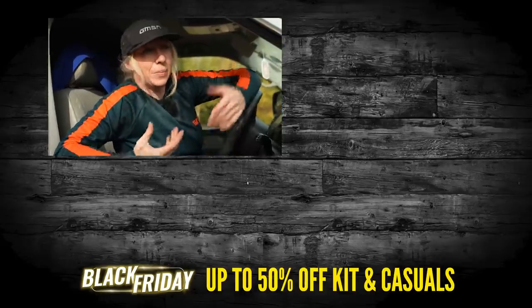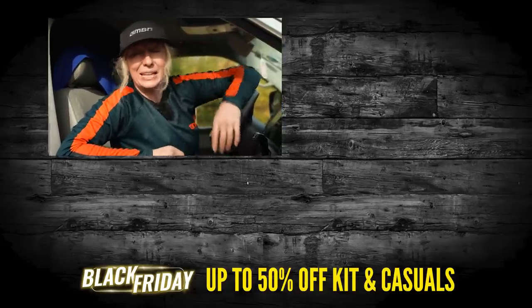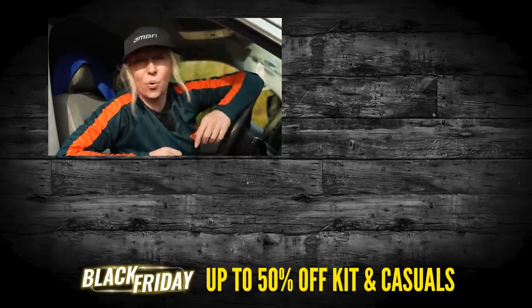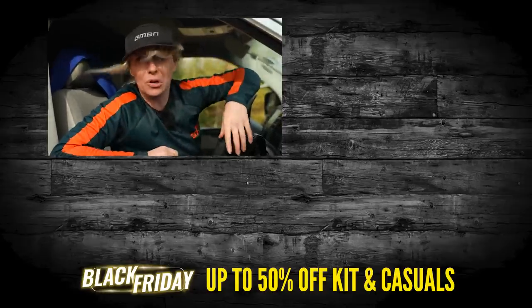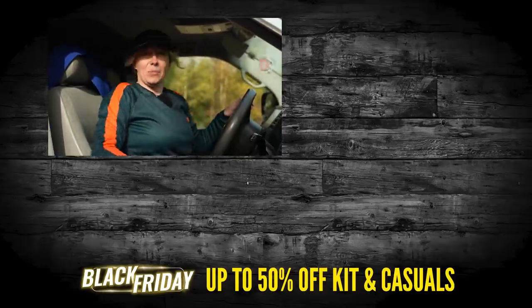I think I've got everything there, but if I've missed anything out, let me know down in the comments below — what is your top MTB winter hack or tech for these horrible gloomy seasons?